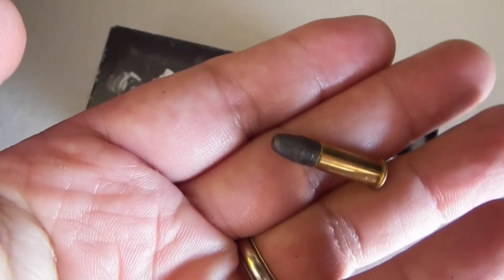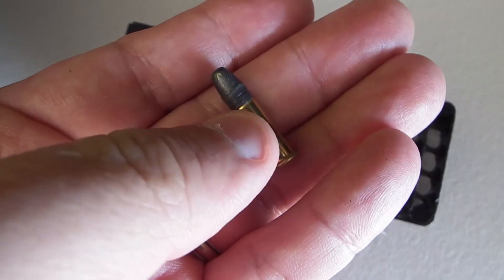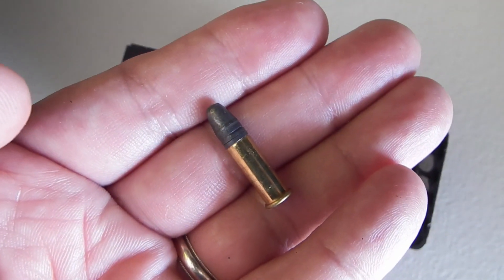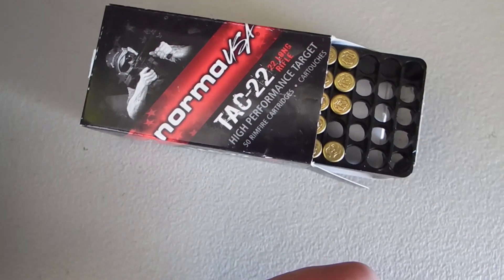Here's the actual bullet. It's a lead round nose. It does have a little bit of lubrication on it. Again, Norma TAC-22.